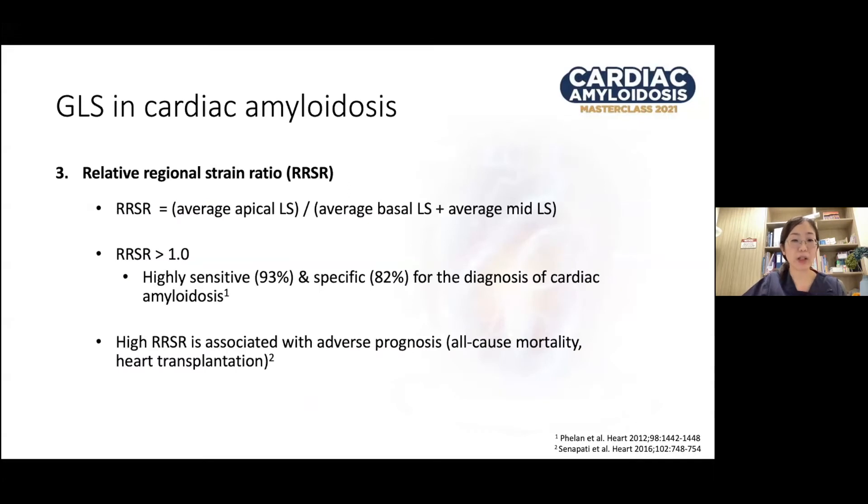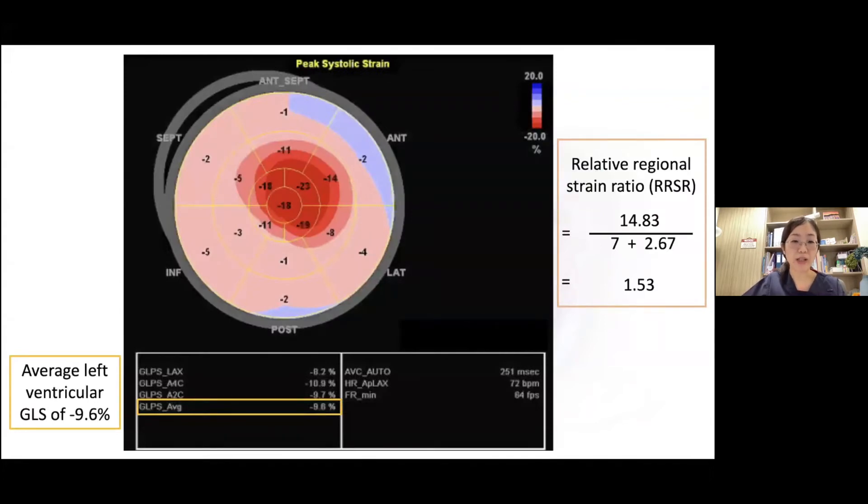You can also calculate the relative regional strain ratio, known as RRSR. This is calculated by taking the average apical longitudinal strain values divided by the sum of the average basal and average mid longitudinal strain values. A ratio of more than one was found to be highly sensitive and specific for the diagnosis of cardiac amyloidosis. A high RRSR ratio is also associated with worse prognosis. In this example, a patient with ATTR amyloidosis shows the typical cherry-on-top appearance, an overall LV GLS of negative 9.6%, and an RRSR of 1.53.